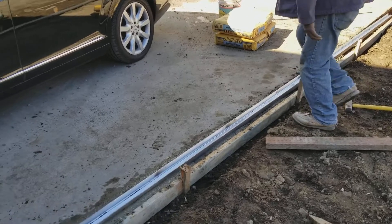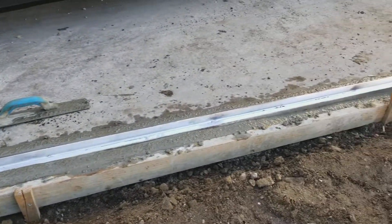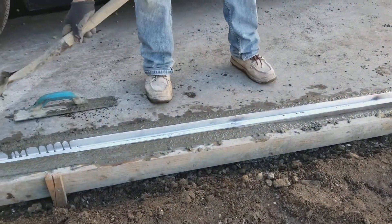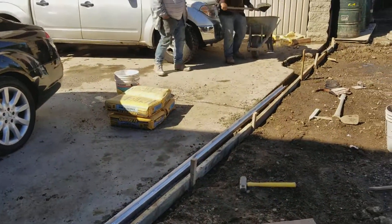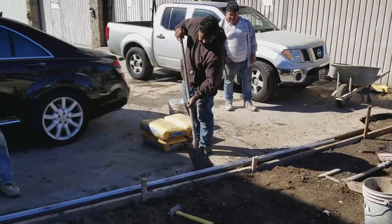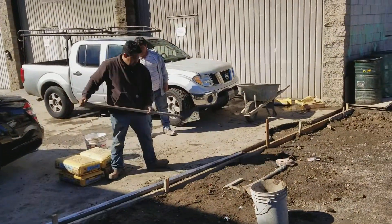Once we're done with that, we're going to refinish the top to make it nice and smooth. On this end there will be a new gate as well as a new panel to close this back entrance to the working alley.